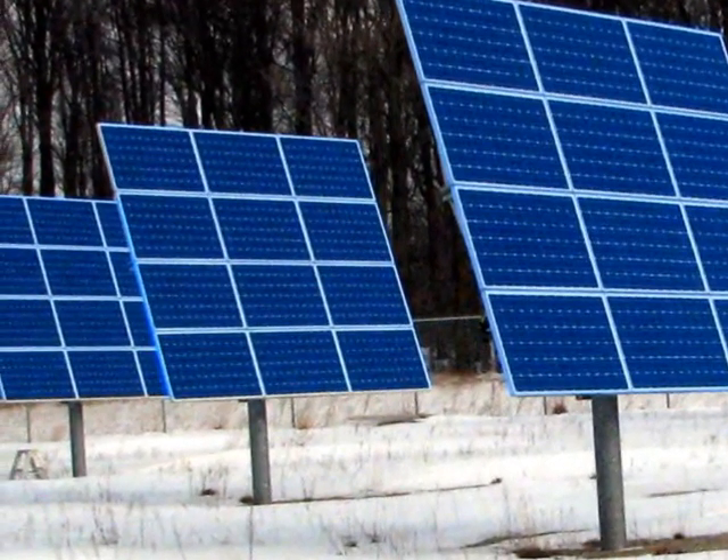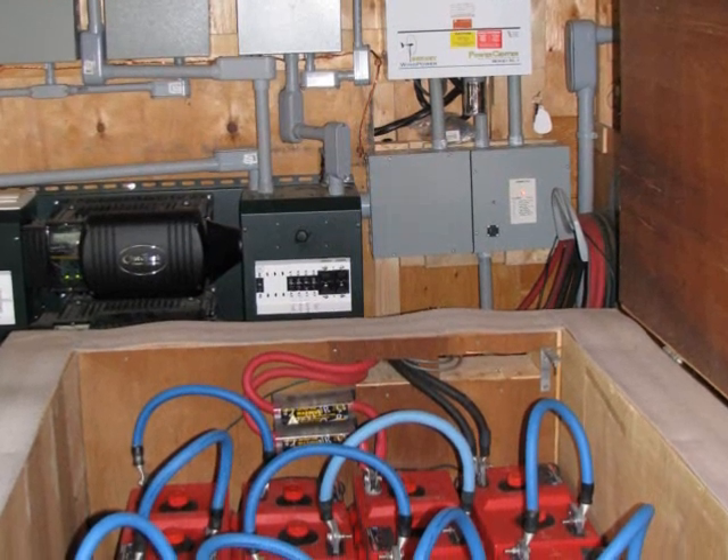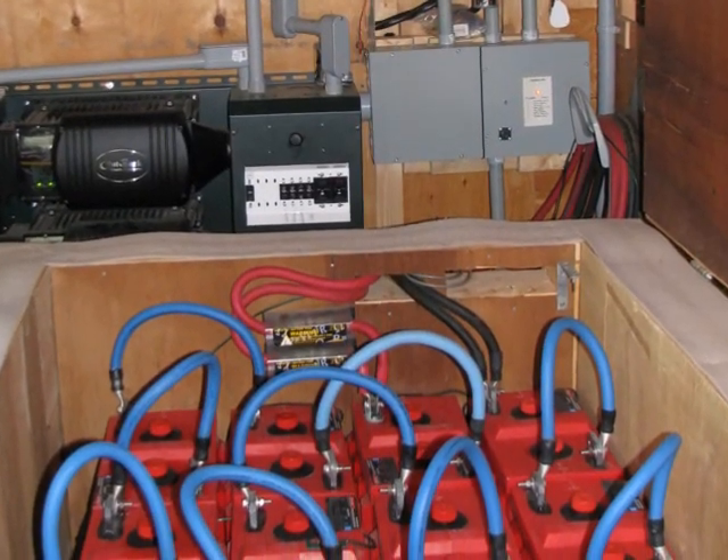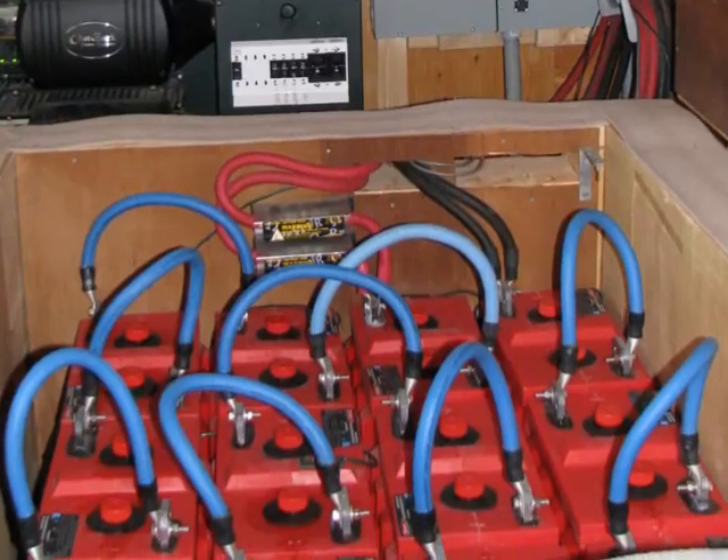Rechargeable batteries are the storage option most often used, particularly for storing energy in off-grid solar systems. But batteries are expensive, they require a surprising amount of maintenance, and they have a relatively short lifespan.